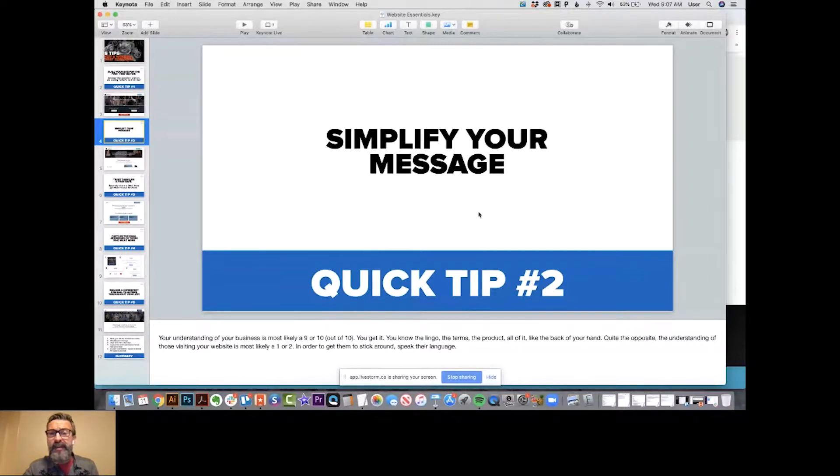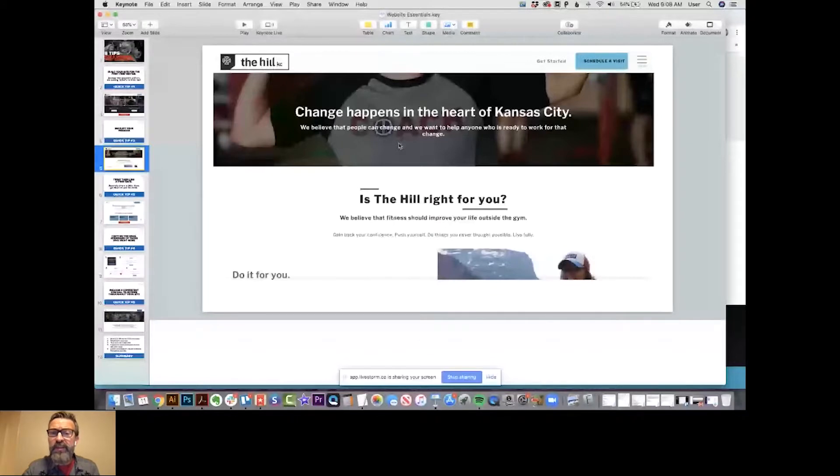Here's another example going back to The Hill KC — this is something everybody understands: 'Change happens in the heart of Kansas City. We believe people can change and we want to help anybody who is ready to work for that change.' They use terms everybody understands: 'Fitness would improve your life outside the gym. Gain back your confidence, push yourself, do things you never thought possible, live fully.' That last phrase is really powerful because it emulates what people are really wanting — to build fitness, confidence, and energy so they feel better outside the gym.